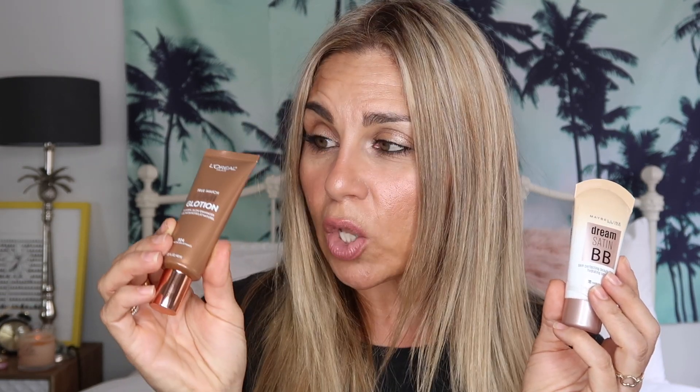For an everyday base I am still loving my Maybelline Dream Satin BB Cream in the shade Medium Deep. It is a beautiful finish with medium coverage, very hydrating — just an awesome, affordable product. And I like to mix in a little bit of this L'Oreal True Match Lumi Glotion in the shade Deep Glow. I'm not sure if this is available yet in Australia — I bought it when I was overseas last year — but keep an eye out because it should be out very soon.